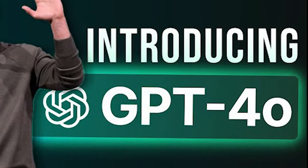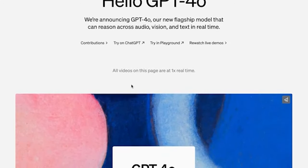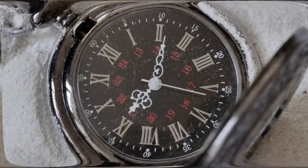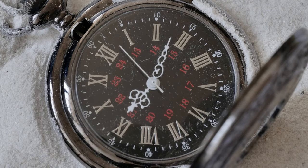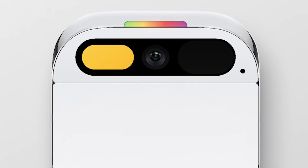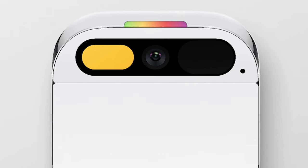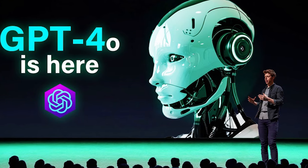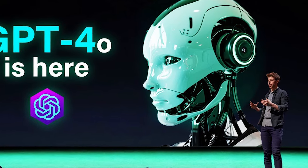They even added a disclaimer on the website stating that all their demo videos are played at real-time speed, highlighting the drastic improvement from previous delays. This advancement is particularly impressive as the response time is now just milliseconds. Interestingly, the Humane AI Pin, which faced criticism online for its slow response time while running GPT-4, would have greatly benefited from GPT-4o's faster speeds.